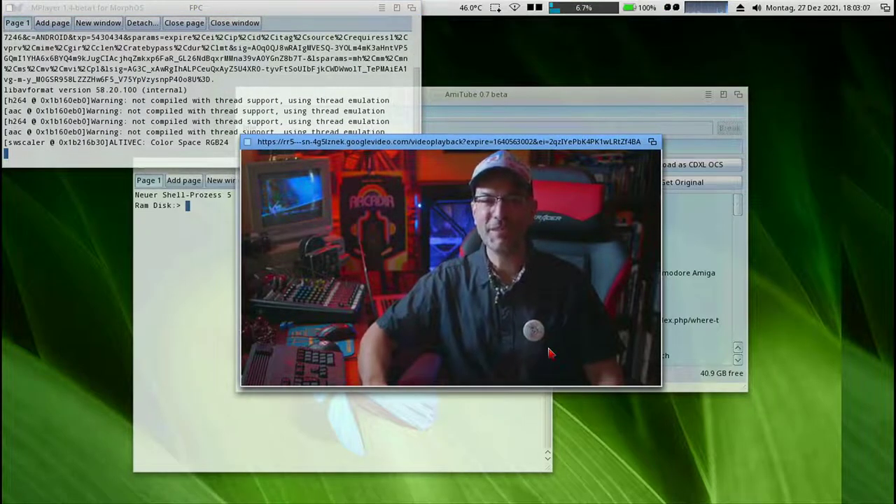What's up everybody, Amiga Bill here. Amiga OS 3.2 is now available and today I'm going to show you 13 cool new features. Lucky 13.